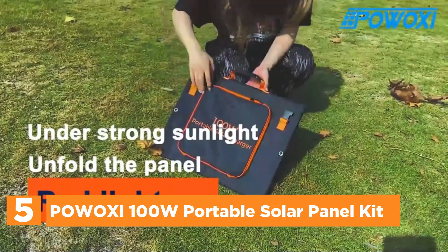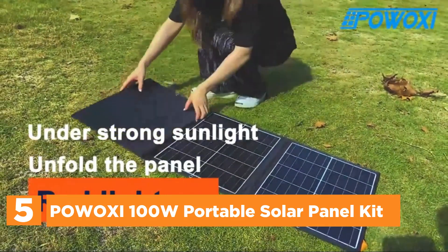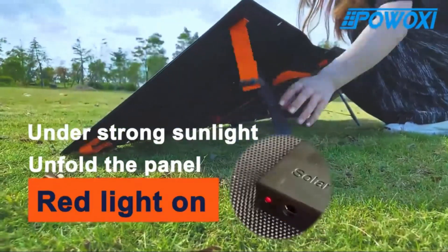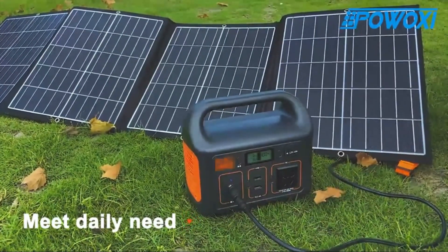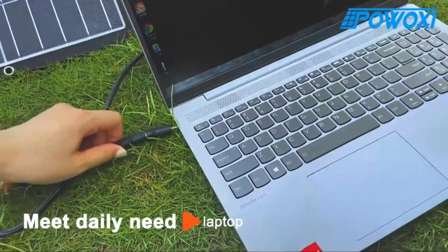It is capable of charging most solar generators available. The solar panel has connectors in a variety of sizes to accommodate various requirements. The foldable solar panel is able to convert at a rate of as high as 24%, with a built-in intelligent IC chip that can recognize the device you are using, increase the speed of charging, and safeguard your device from overcharging.